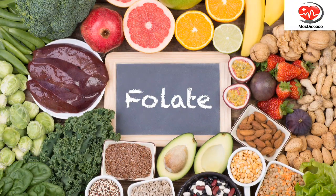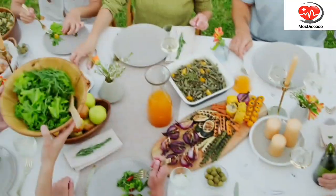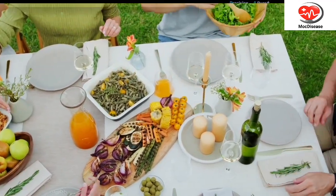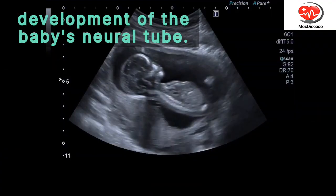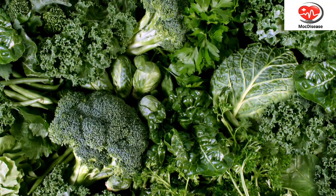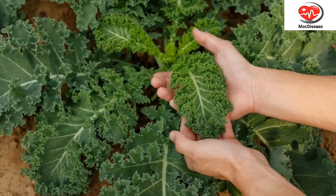1. Folate-Rich Foods. Folate, also known as folic acid, is a vital nutrient that plays a crucial role in the development of the baby's neural tube. Foods rich in folate include dark leafy greens such as spinach and kale,